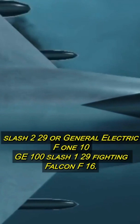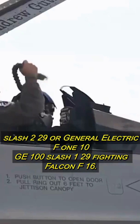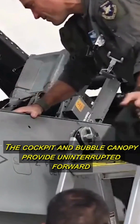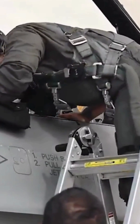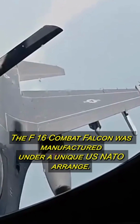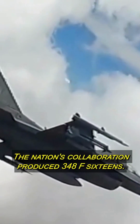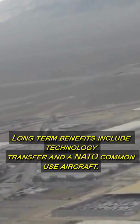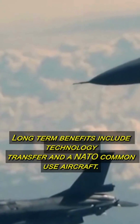The Fighting Falcon's cockpit and bubble canopy provide uninterrupted forward and upward visibility. The F-16 Combat Falcon was manufactured under a unique U.S.-NATO arrangement, with the nations' collaboration producing 348 F-16s. Long-term benefits include technology transfer and a strengthened NATO partnership.